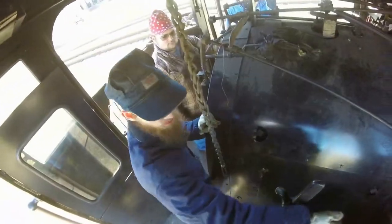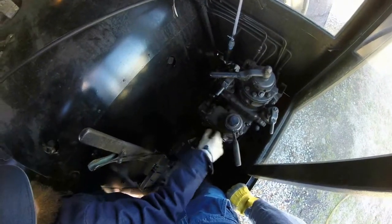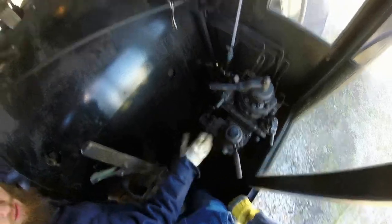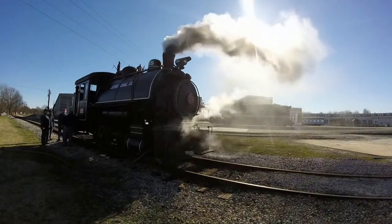This is your direction control — you push it all the way forward, we go forward; pull it all the way back, and we go back. You have the engine brake here. Right now it's fully applied all the way over here to your right. You move it over here to your left and the brakes will release. Is this a self-lapping brake? It is.